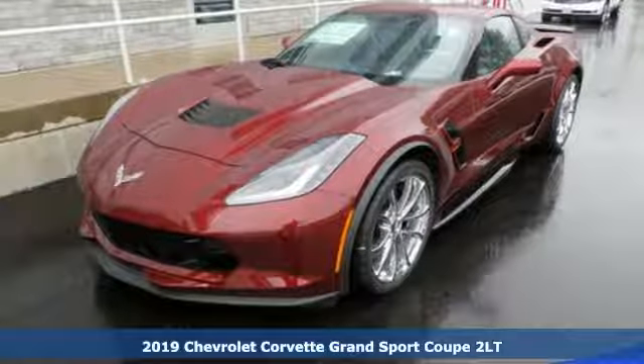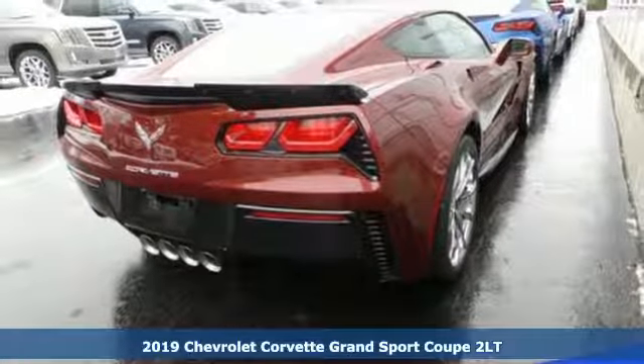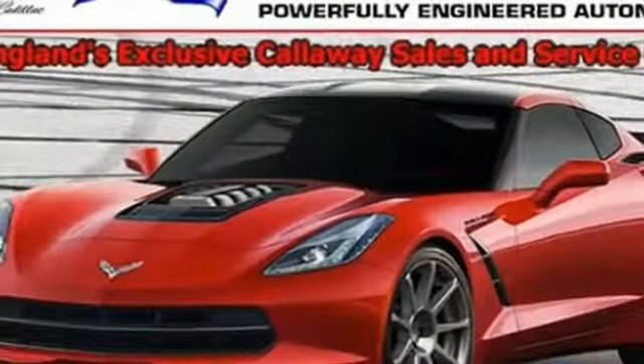It's a new 2019 Chevrolet Corvette. Its name is synonymous with performance and for good reason. Few cars have been able to consistently bring the unmatched power and style to the road like the Corvette.